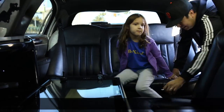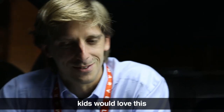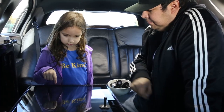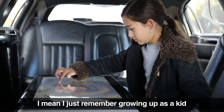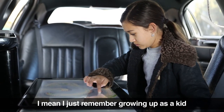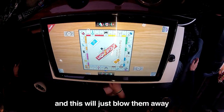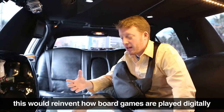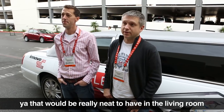Everybody in the limo? Family. Kids who love us. I think for family, this is — wow. I mean, I just remember growing up as a kid, playing board games, and this will just blow them away. This would reinvent how board games are played digitally. Yeah, that would be really neat to have in the living room.